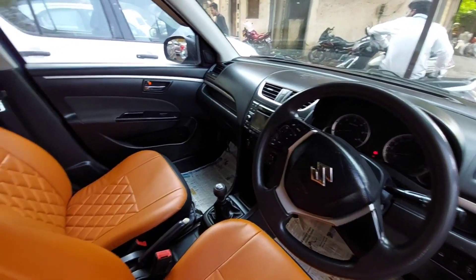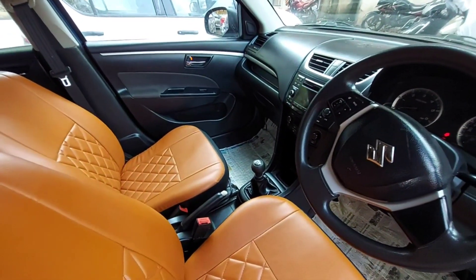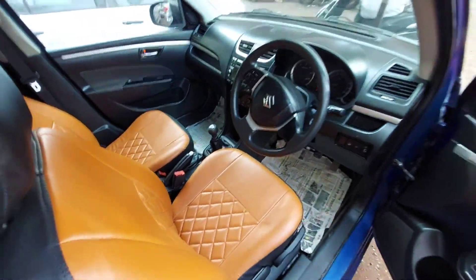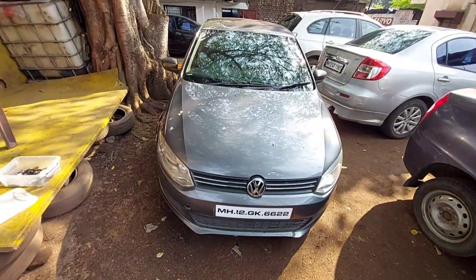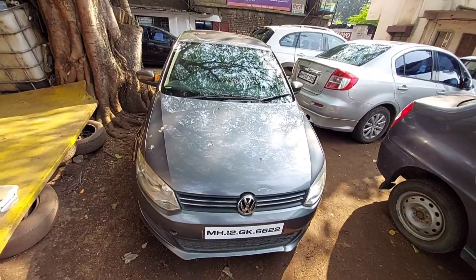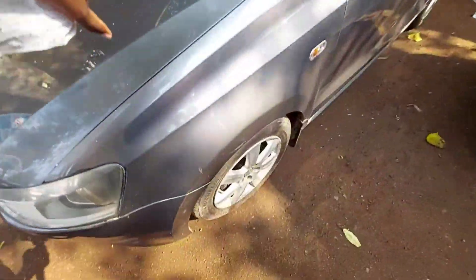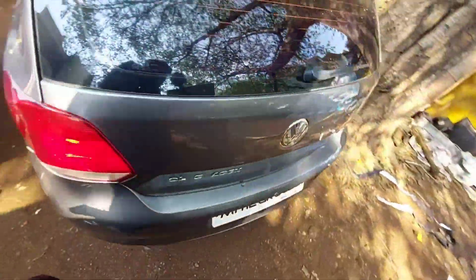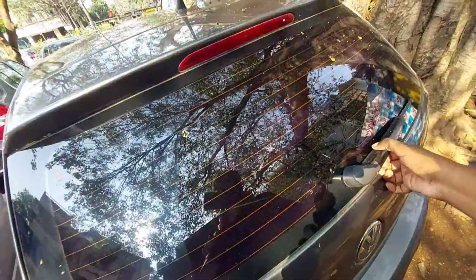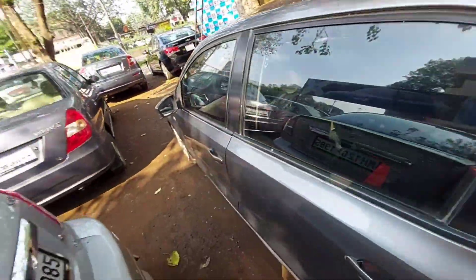Welcome to my channel — please share the video and please subscribe for new content. We are joining the Volkswagen. This was run by the MH12 registration. The grey color car — this is the side profile and the rear profile, with the rear bumper line.